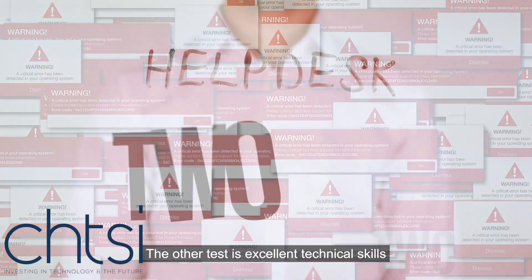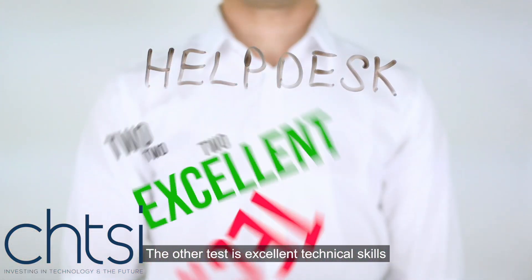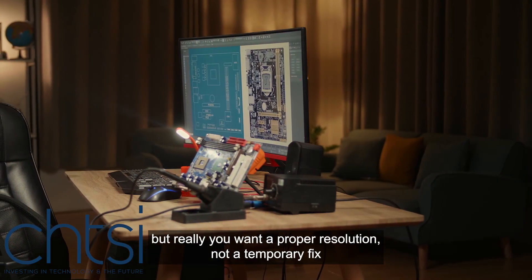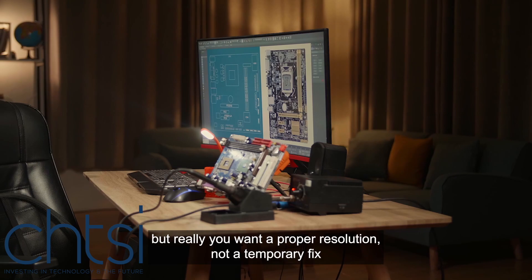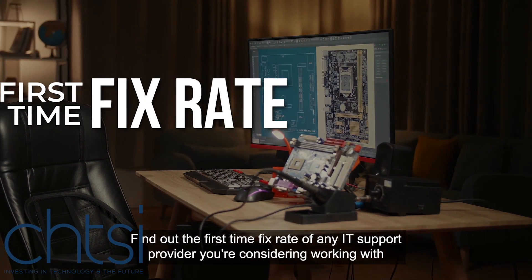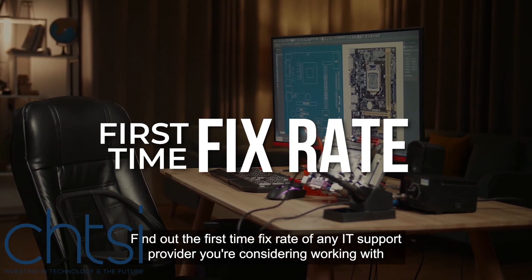The other test is excellent technical skills. Of course you want issues to be handled quickly, but really you want a proper resolution, not a temporary fix. Find out the first time fix rate of any IT support provider you're considering working with.